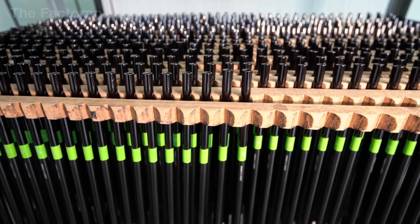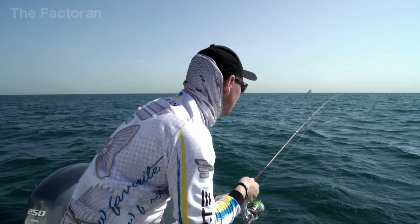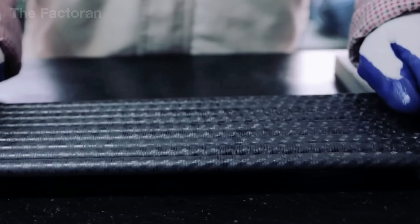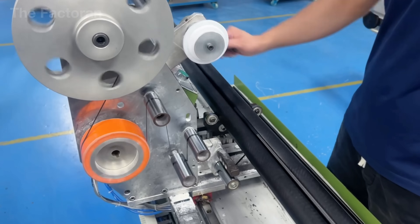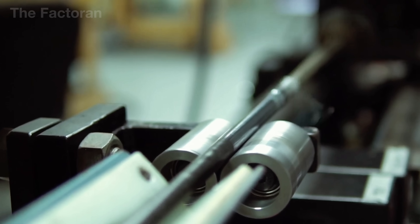What surprises many people is that modern fishing rods are no longer made of bamboo, as is often assumed. Today, most fishing rods are built from carbon fiber, a material originally developed for the aerospace industry. Yet what truly sets them apart is not the material alone, but the precise way each structural layer is arranged and controlled through a manufacturing process accurate down to fractions of an inch.